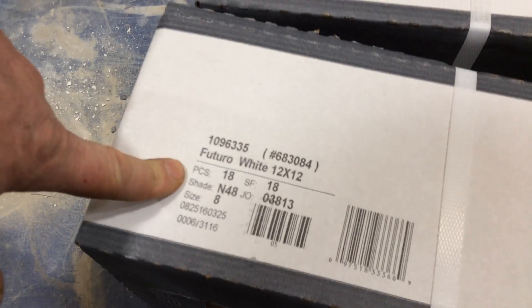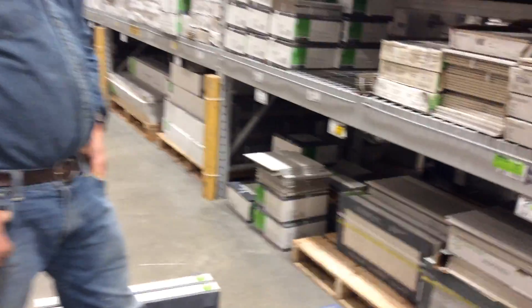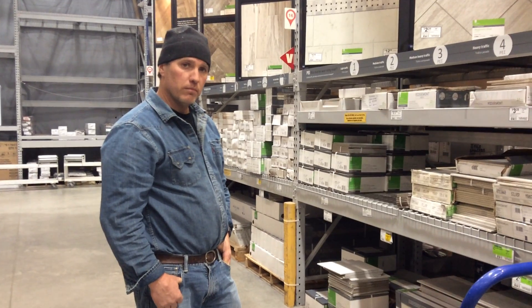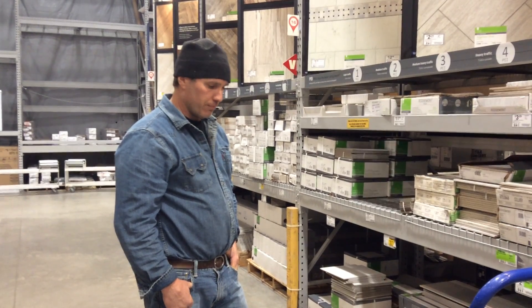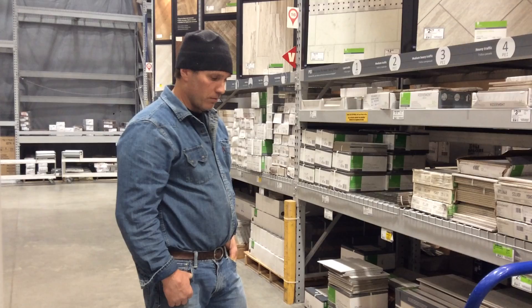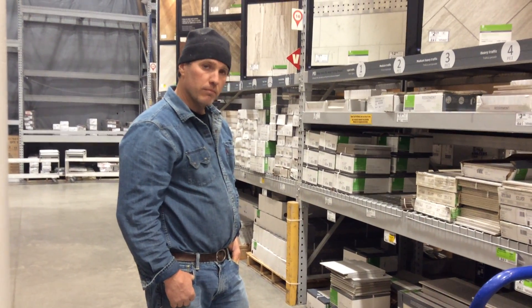So we were actually talking about looking at a box — it's the shade number, which is so important. Joe, explain to us why the shade is important, especially when you're laying down tile and you have multiple tiles. Sometimes you don't notice that the shade is off until everything is in. What's a good precaution when you're picking out tile to look out for?